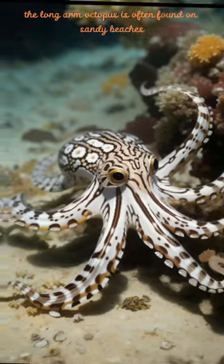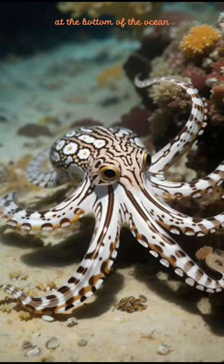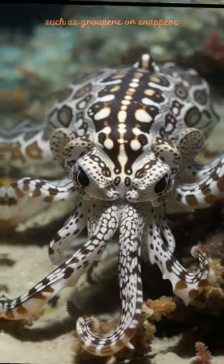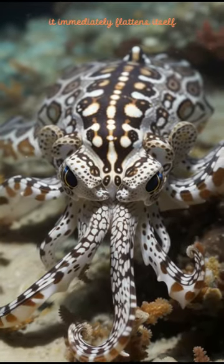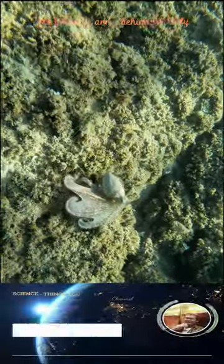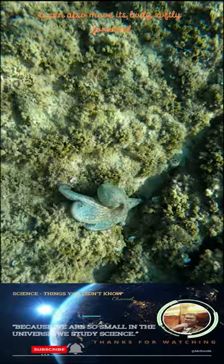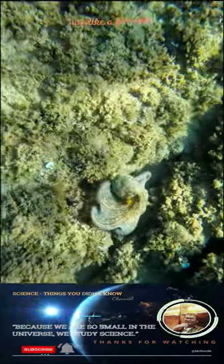The long-arm octopus is often found on sandy beaches at the bottom of the ocean. When it encounters enemies such as groupers or snappers, it immediately flattens itself and folds its arms behind its body, just like a flounder. It can also move its body softly forward and move both eyes to the left, just like a flounder.